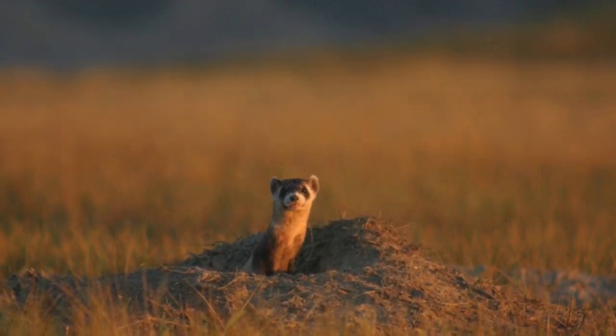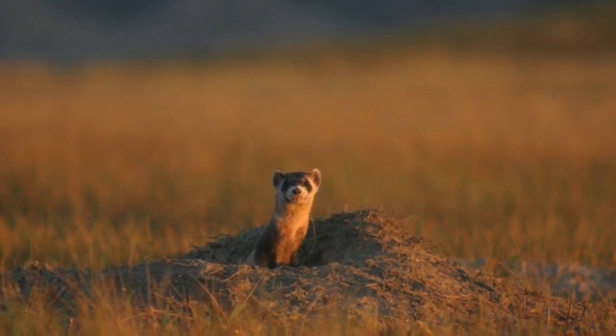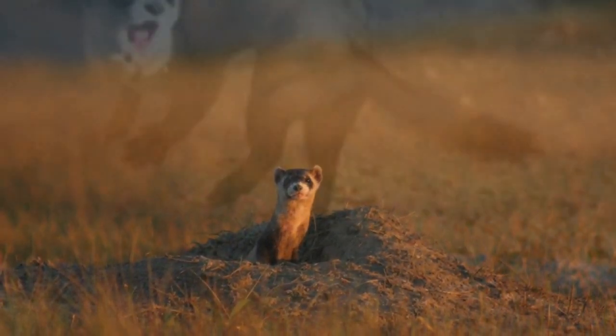Ferrets do not hibernate, but in winter the amount of time they are active and the distances they travel decrease substantially. They have been found to remain underground in the same burrow system for a week at a time in winter. Males are more active than females and tend to travel about double the distance that females do.